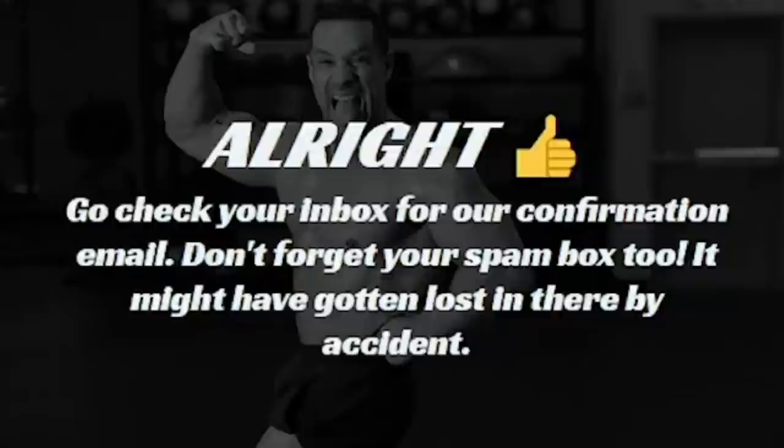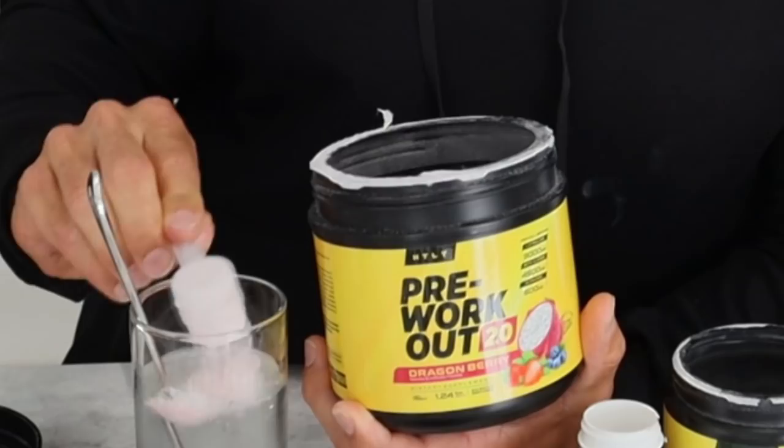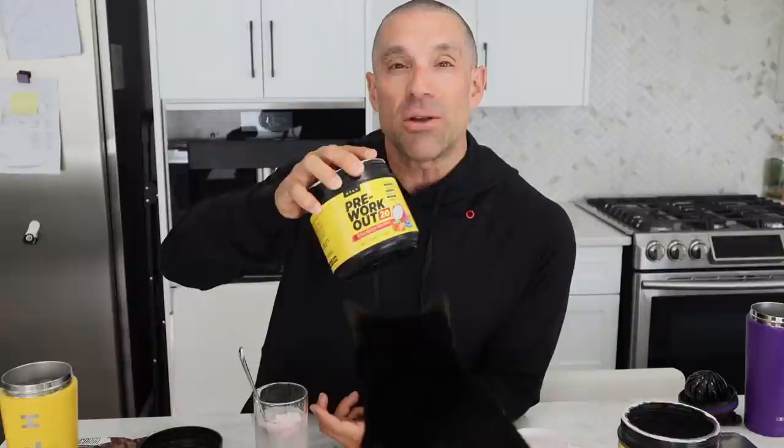You can take one, two, or three scoops. I'm going to go ahead and take two scoops. Because pre-workout 2.0 doesn't have creatine, I'm going to put one scoop of creatine in there. Now remember, I'm on HRT.